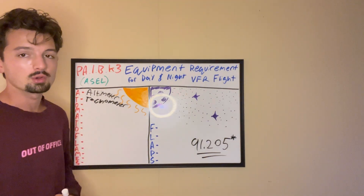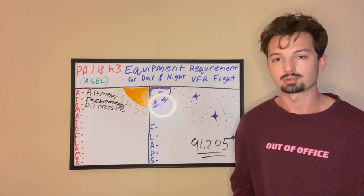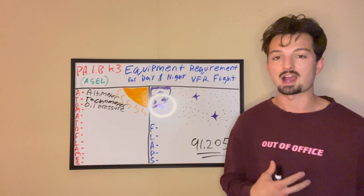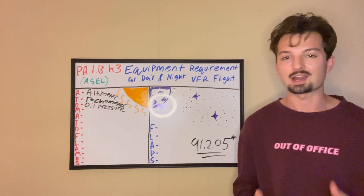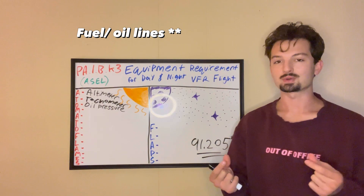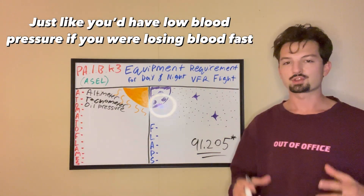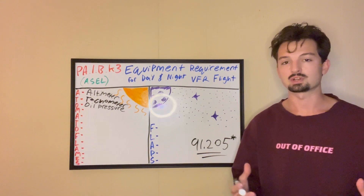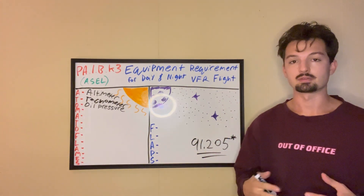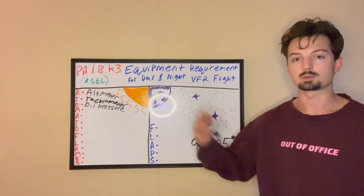Next is O — oil pressure gauge. The engine is the heart of your plane, and the fuel system is like the veins carrying blood. The same way your heart has high or low pressure, your engine has high or low oil pressure. High oil pressure could indicate a blockage; low oil pressure could mean a fuel leak. Your engine needs to sustain a normal level of oil pressure, and if it's too high or too low, it's indicative of a problem — and engine problems in flight are obviously extremely serious.